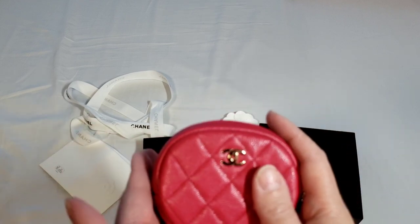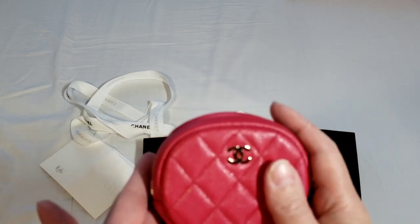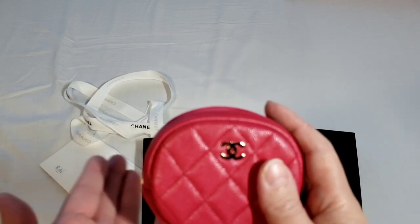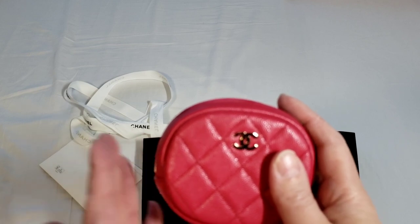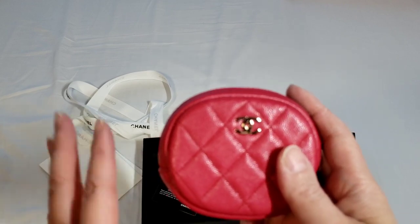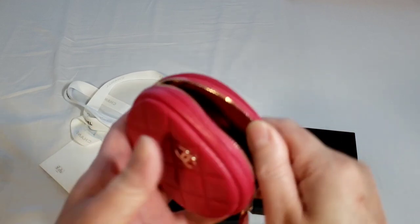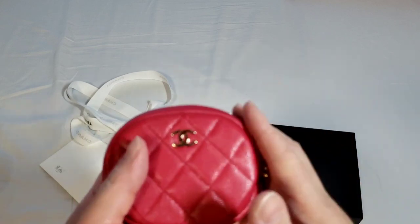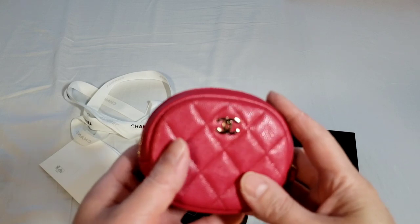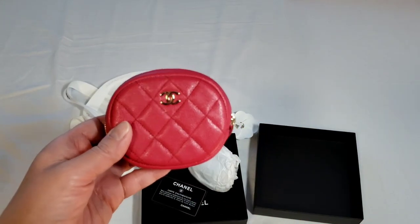I would love to keep this, but I'm still deciding because there is no authenticity card. Chanel is not supposed to sell items without the authenticity card — that's what the manager said, and they are trying to find it in the boutique, as it's probably just misplaced. The price is reasonable at 605 Canadian dollars. Thank you so much for watching — if you have any questions or comments, please leave them in the section below.